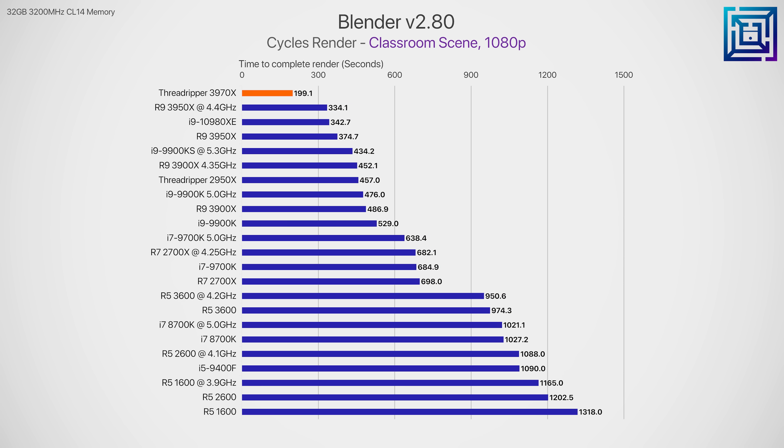In Blender, the 3970X is around 47% faster than the 16 core 3950X, so for this scene tested the 3950X is going to be the better choice based on value. For raw brute performance though, the 3970X is the fastest CPU tested here by a long shot. It's also 42% faster than the i9-10980XE.